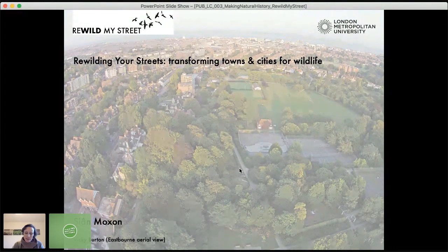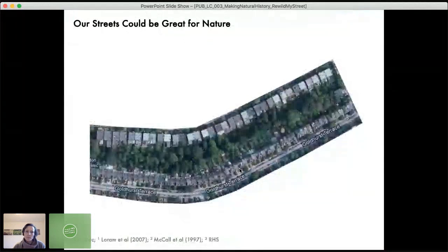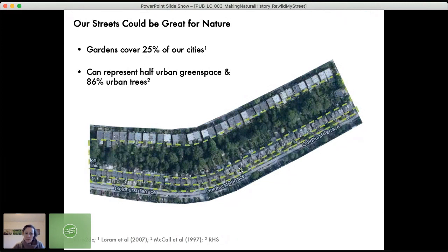I created a project called Rewild My Street, based at London Metropolitan University. The premise is that our streets, particularly residential streets, could be great for nature. Private gardens cover 25% of our cities, representing half of urban green space and as much as 86% of urban trees. From an aerial view of a typical terraced street you can see how much area there is — almost like a linear park — with back and front gardens forming habitat corridors connecting to wider green spaces like allotments, cemeteries, and parks.